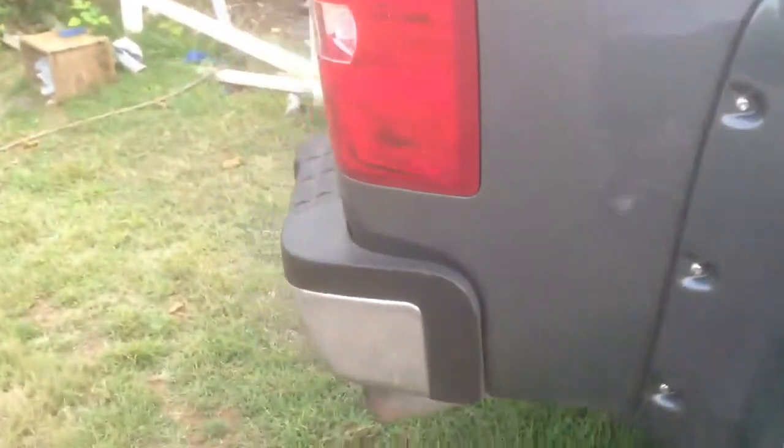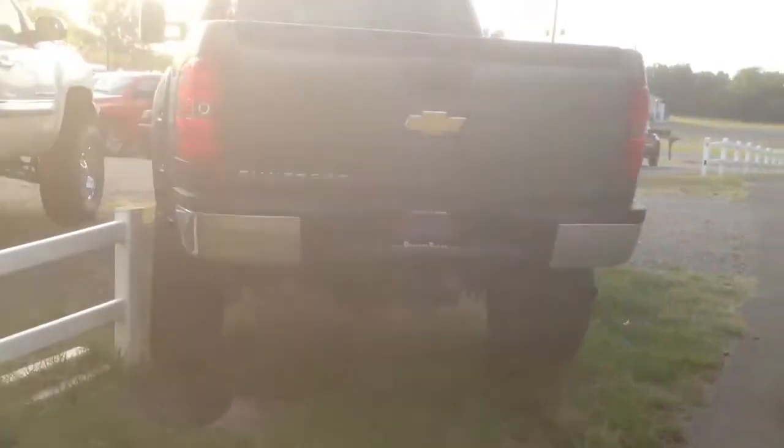We're open from 9 to 8 Monday through Friday and 9 to 7 on Saturday. Let us know when you can come check this truck out and we'll take you for a test drive. We'd be happy to set you up an appointment.